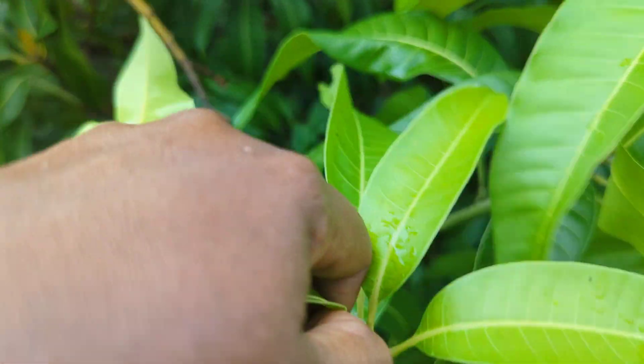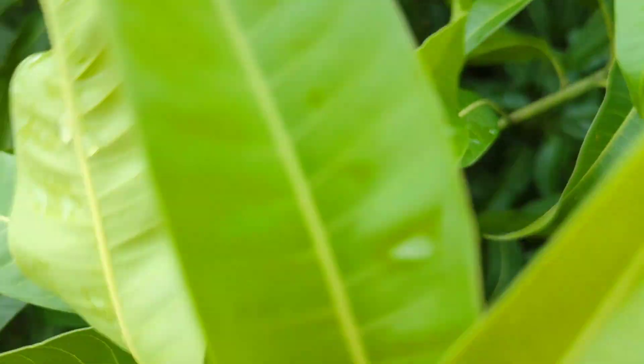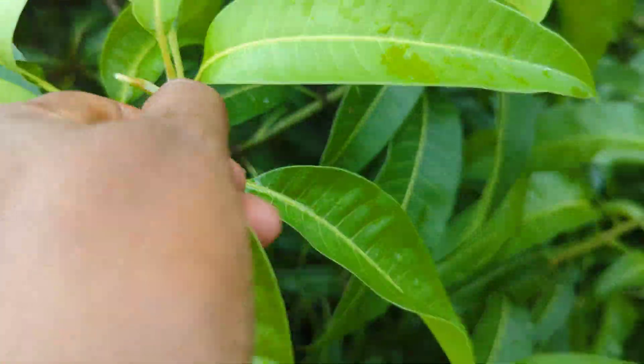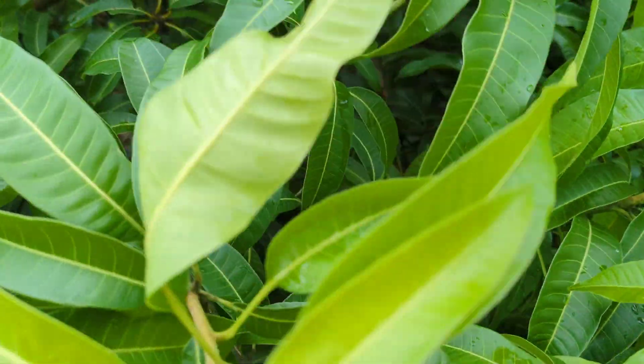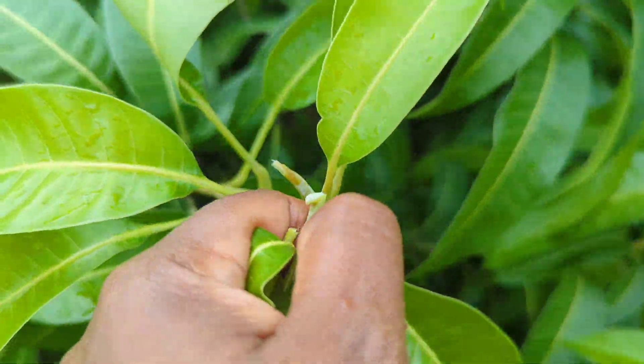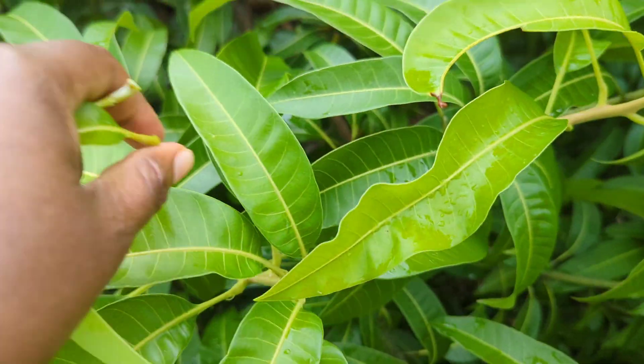Mango leaves contain several beneficial plant compounds including polyphenols and terpenoids. This information is actually backed by science — the article I got this from is Healthline's 'Eight Emerging Benefits of Mango Leaves.'